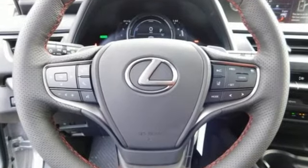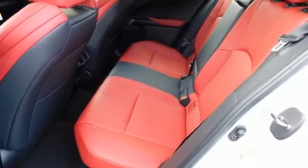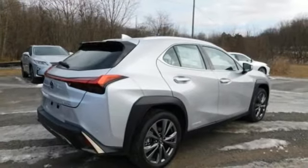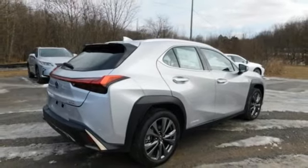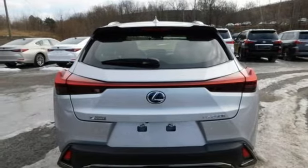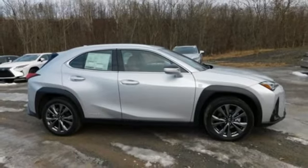Continuously variable automatic transmission, gas pressurized shocks, streaming audio, power heated mirrors, dual zone climate control, external memory control, doors and push button start proximity key, leather steering wheel, and i4 engine. Stop in for a test drive and make it yours today.